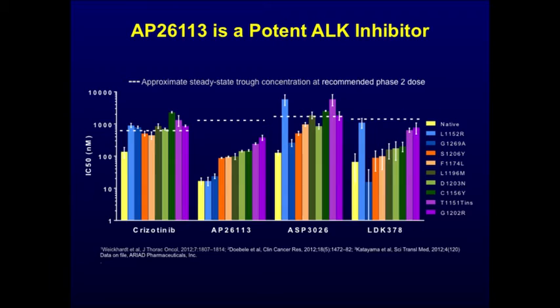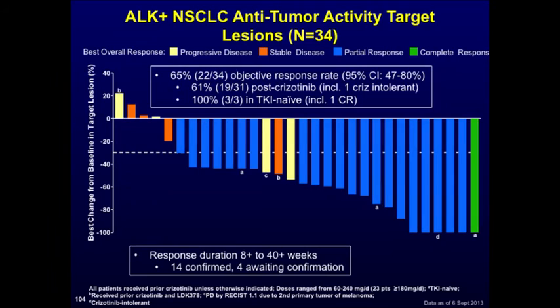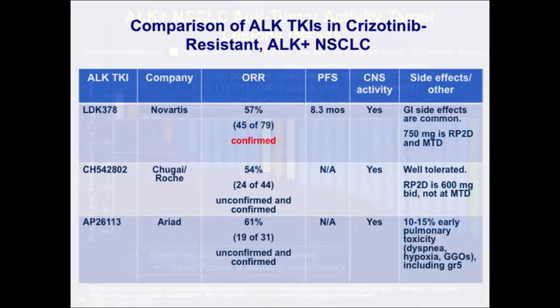The ARIAD compound AP26113 has also shown very good activity. Preclinical data presented at ASCO and ESMO demonstrate in vitro activity against many known ALK resistance mutations. Clinically, in patients with crizotinib resistance, AP26113 showed a response rate of 65%, very similar to LDK378 and alectinib.